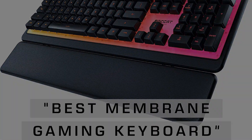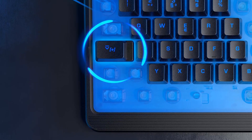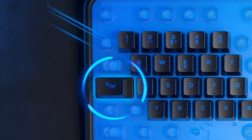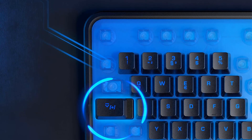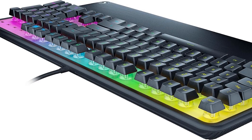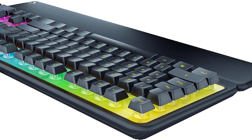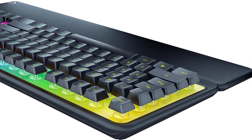Personalization is a key aspect of the Roccat Magma, thanks to the inclusion of Roccat's Easy Shift Plus technology. This feature allows users to assign secondary functions to compatible keys by holding down a designated modifier key, effectively doubling the command power and enabling quick access to various commands and macros.